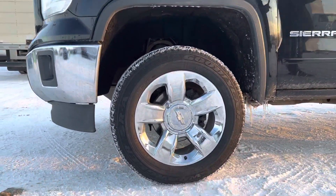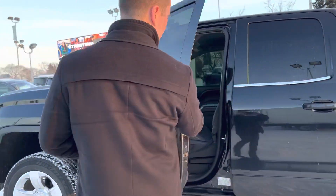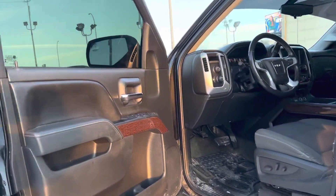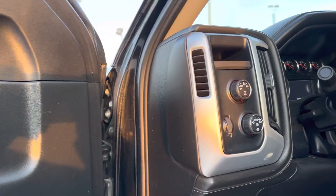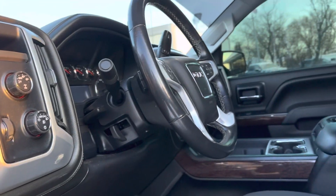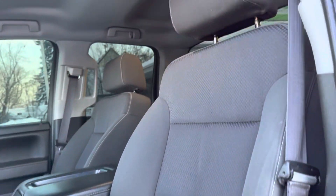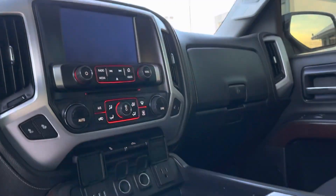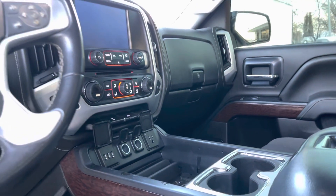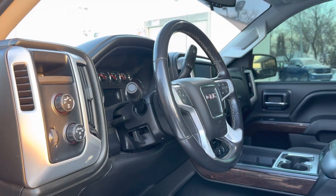The vehicle does have tint on it right now — it can stay or be removed, whatever the next owner wants. Inside, really nice condition. Despite having 174K on it, it's been a well-kept truck. We have power seats, heated seats, and dual climate control. It does have navigation on the head unit, Bluetooth audio, all your 4x4 controls just to the left, and steering wheel controls.